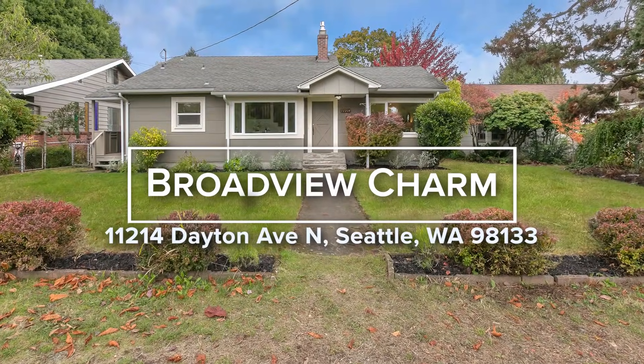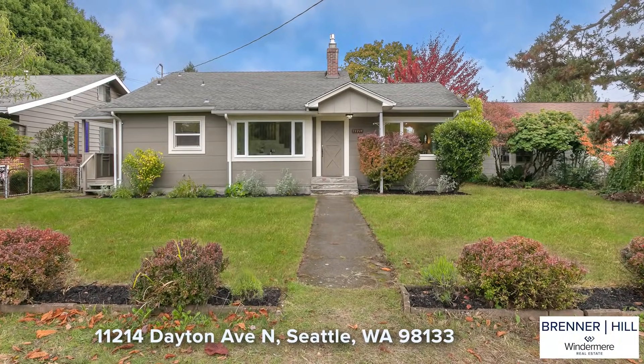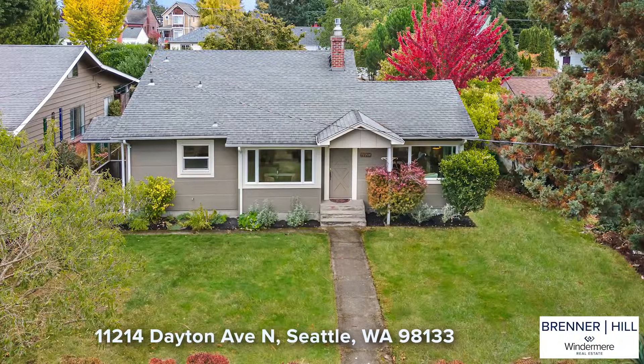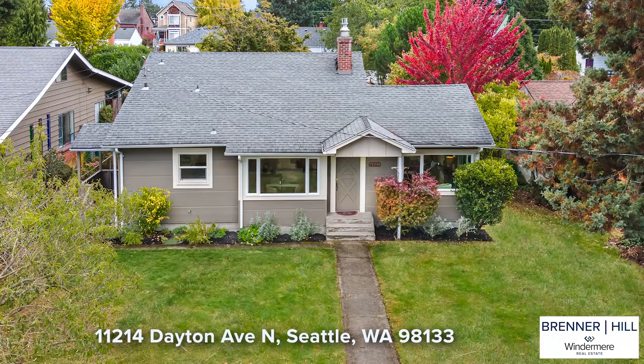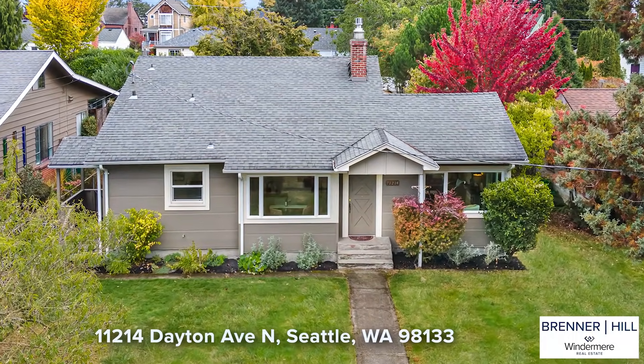Welcome to Broadview and the innate charms of 1930s architecture. We love tri-level homes from the 1930s — they tend to be more spacious than the square footage would suggest, and this home definitely delivers on that.